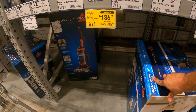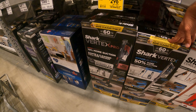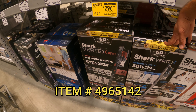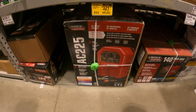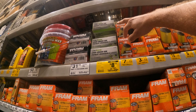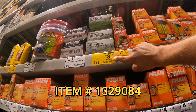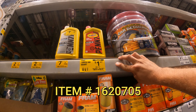Bissell ProHeat lift-off pet carpet shampooer — $186 down from $309. Shark Vertex Pro vacuum — $296 down from $450. Lincoln Electric stick welder — $321 down from $459. Lever grease gun — $8 down from $33. Pennzoil 10W-30 oil, just the quart — $1.50 down from $6.18.